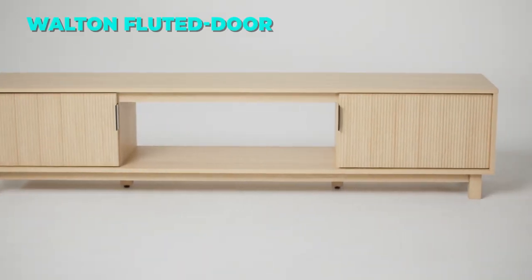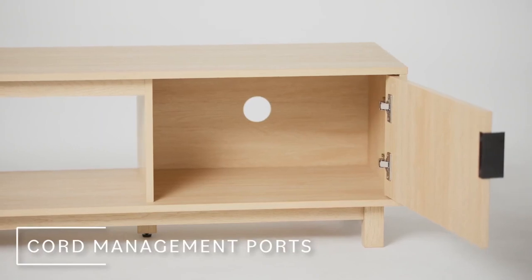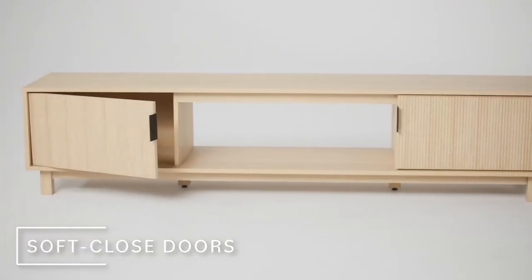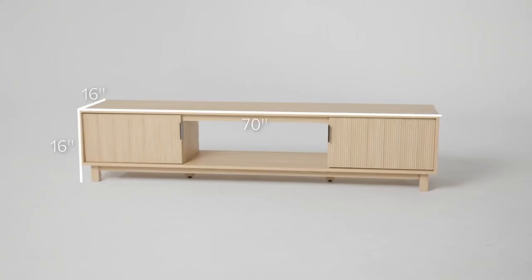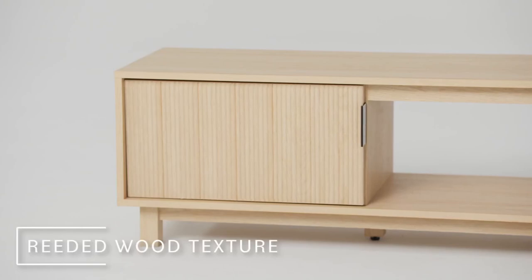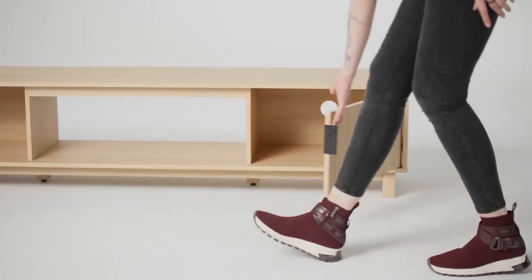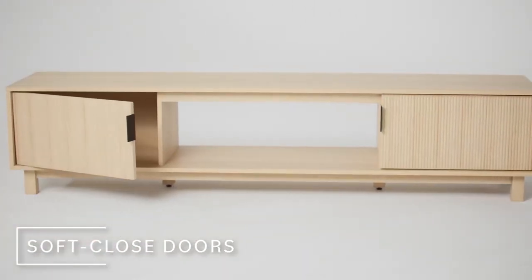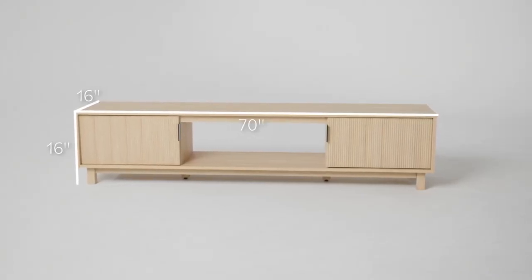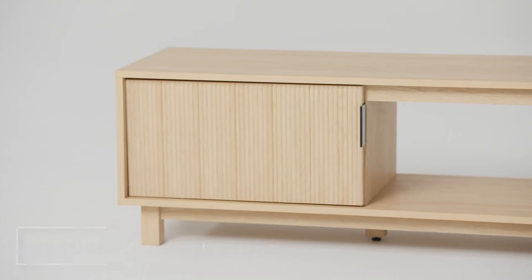The tenth and final TV stand on our list is the Walker Edison Walton Fluted Door TV Stand. This TV stand has a sleek and low profile design that will make your living room look more spacious and modern. It has two fluted doors that lend a luxe look and open to reveal adjustable shelves for your storage needs. It can accommodate TVs up to 80 inches and has a mock-up finish that enhances any living room. The top surface can hold up to 60 pounds and the shelf can hold up to 10 pounds. The TV stand also has minimalist black metal hardware that adds a touch of sophistication. You can get this TV stand for only $169.99 using the link in the description, which is a bargain for such a high quality product.